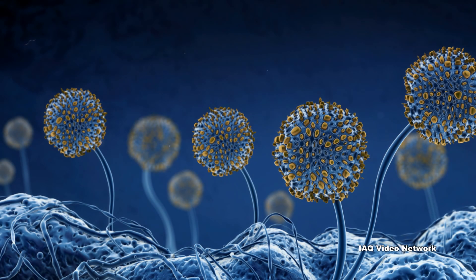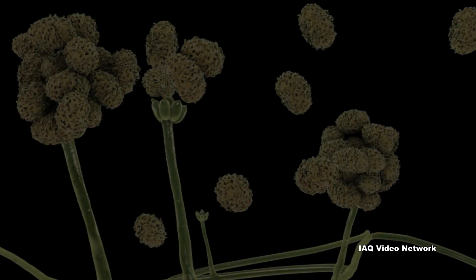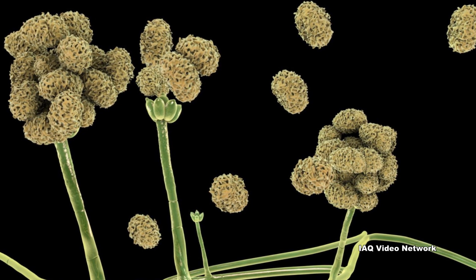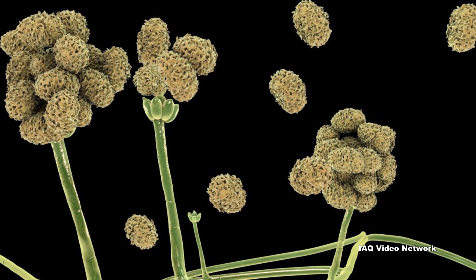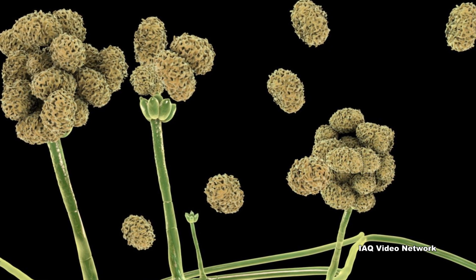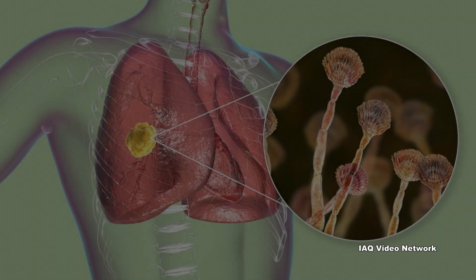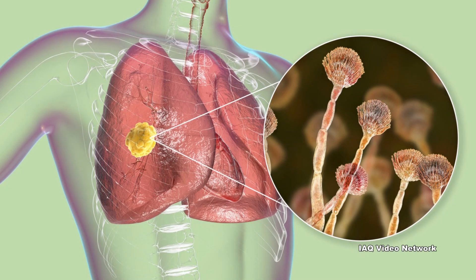Exposure to mold can cause many health effects. According to the Centers for Disease Control and Prevention, for some people mold can cause a stuffy nose, sore throat, coughing or wheezing, burning eyes, or skin rash. People with asthma or who are allergic to mold may have severe reactions. The CDC also warns that immunocompromised individuals and people with chronic lung disease could get infections in their lungs.